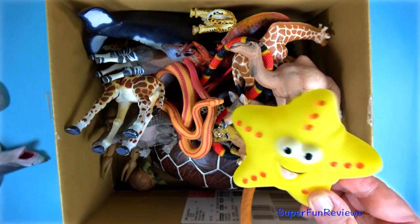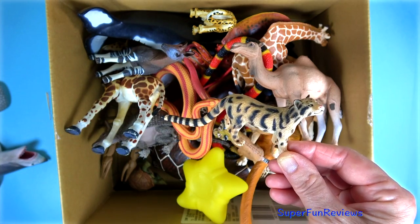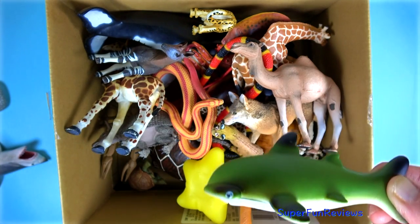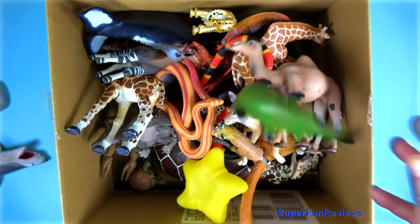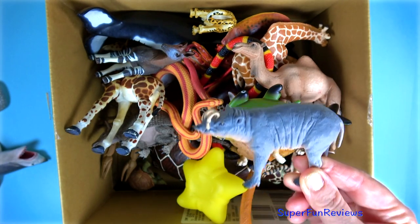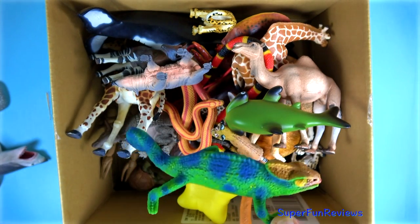A yellow sea star. A clouded leopard. A green hammerhead shark. A grey babirusa with forward curving tusks. A green and blue chameleon.